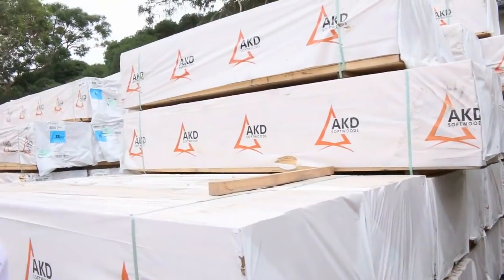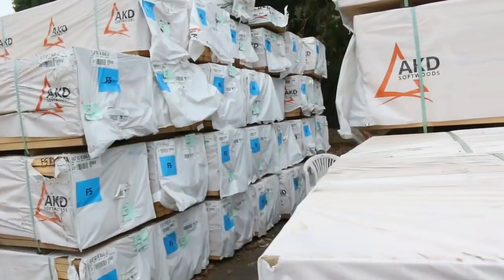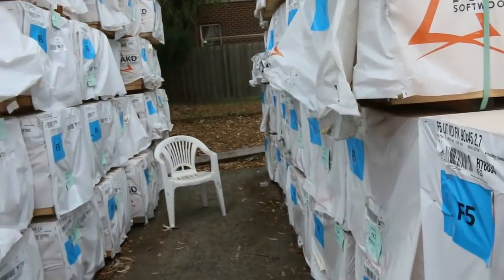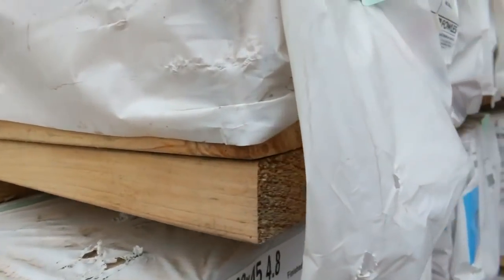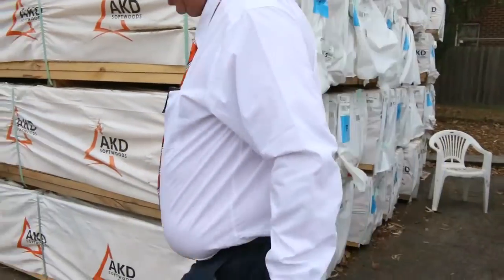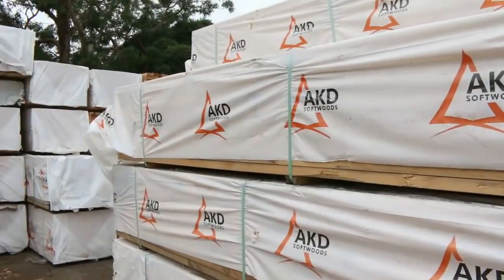Making our way along here now, we've got lots and lots of pine framing in this week — a whole heap of 90 by 45 there. We've got some studs here, 2.7s and 3 metres. I've also got some mid-range: some 4.8s, 5.4s, and 6 metres in the long length. Plenty of framing there for tomorrow's auction.